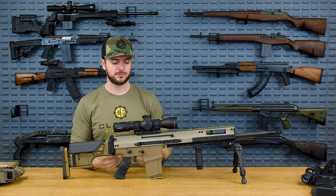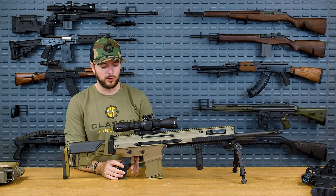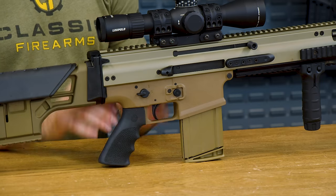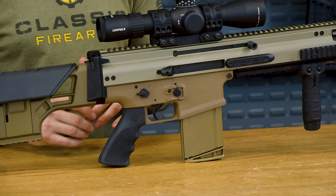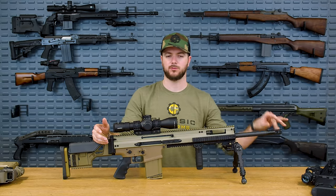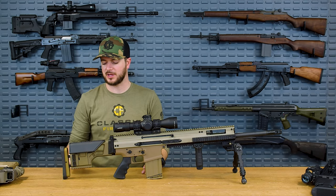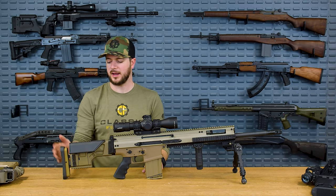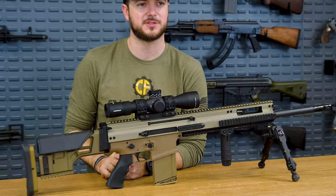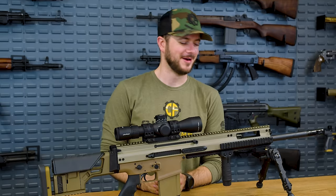So just an awesome gun. You have a fixed stock, not side-folding in this case, but it does have an adjustable comb height and length of pull. All in all, a fantastic rifle that you are getting at no cost. Head on over to cfcontest.com or classicfirearms.com to get your entries in on my favorite of the SCARs, the SCAR 20. We also have a 6.5 Creedmoor model that we're going to save for a later giveaway.